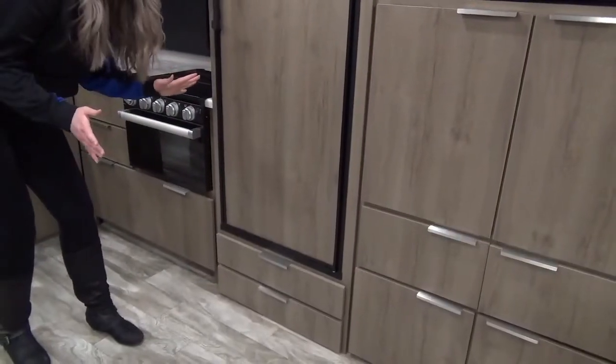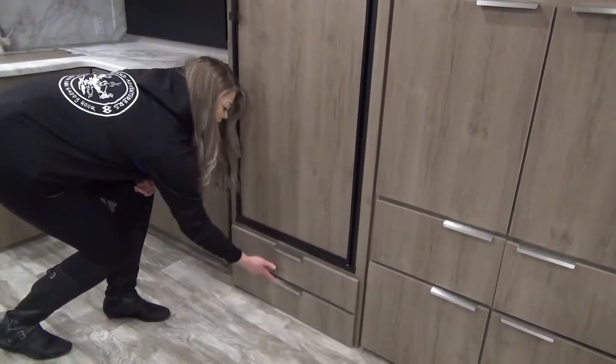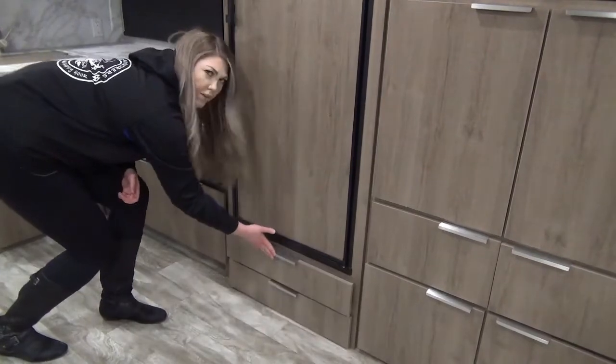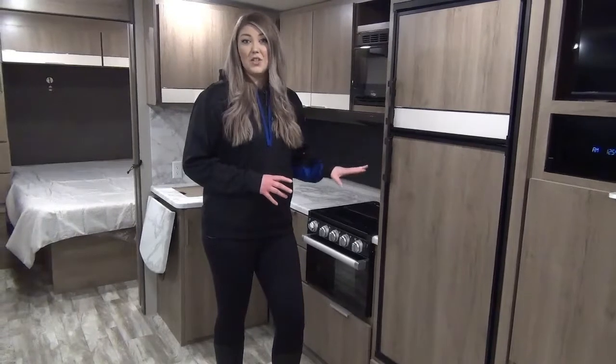Following suit with the 2020 unit, we've got the pet drawer here, which is great. And then there's a wine bottle holder — or whatever you need, I guess. You do have tons of room in this fridge — it's eight cubic feet and it's a two-way.